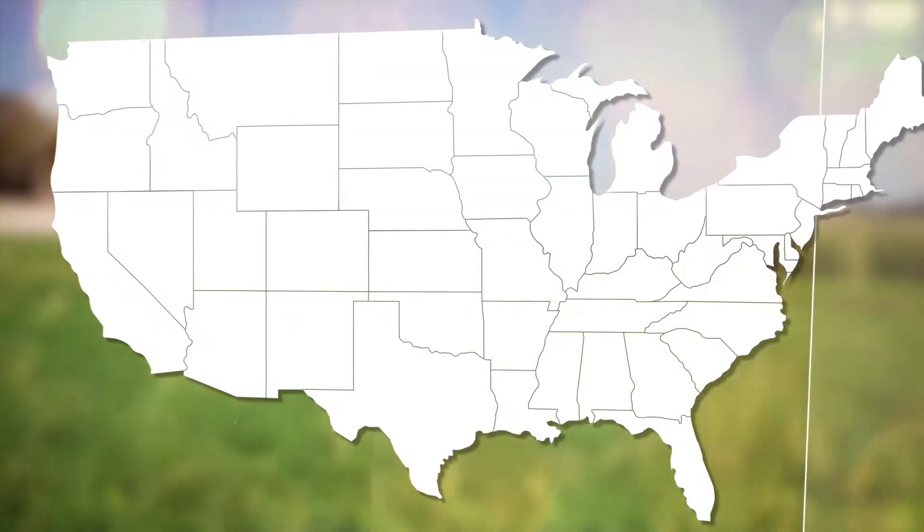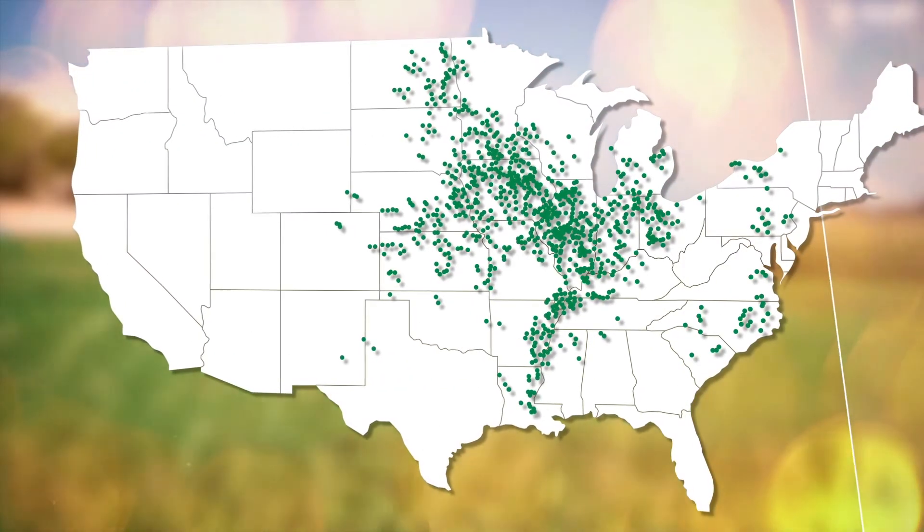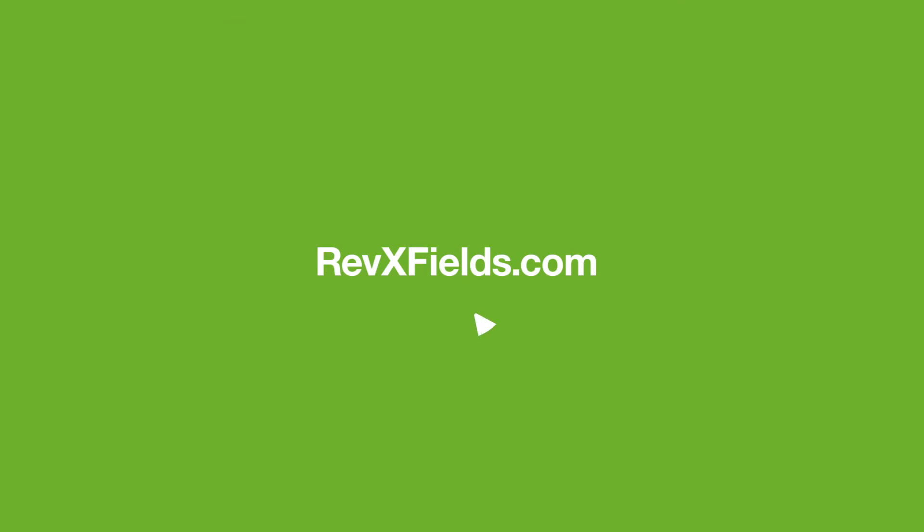If you have any questions about Veltema fungicide for your corn, please reach out to your local BASF representative. We're here to help and glad to help however we can. Thank you so much. To learn more about how BASF plant health fungicides perform in your backyard, visit RevXFields.com. Experience the difference.